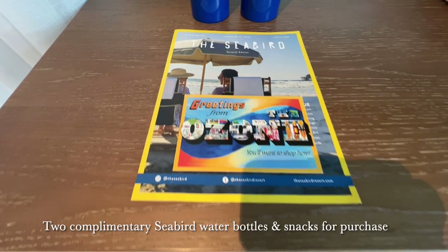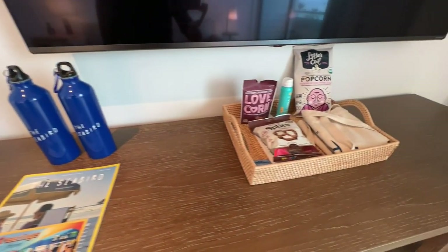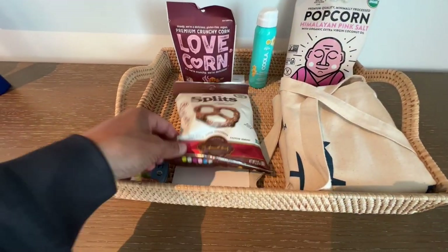The Seabird magazine lists all the different dining and activity options the hotel offers, and the two reusable water bottles are complimentary and included with your stay.